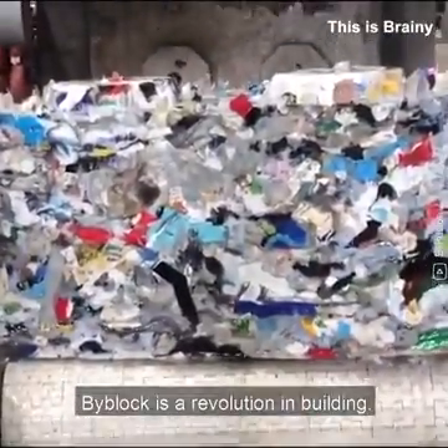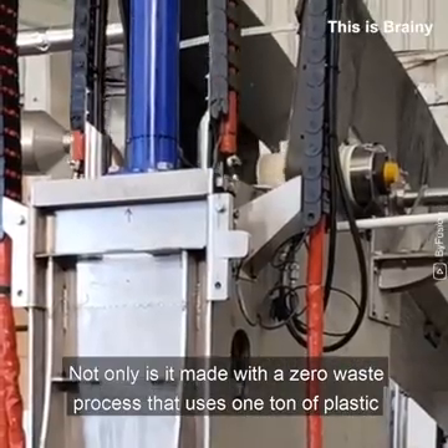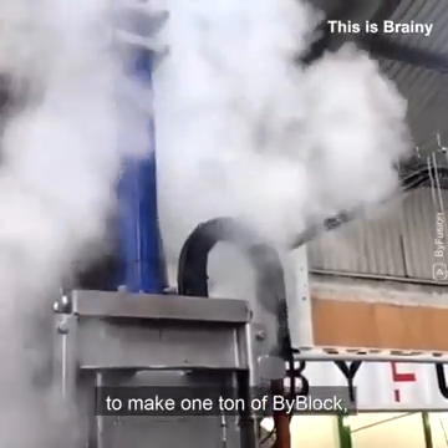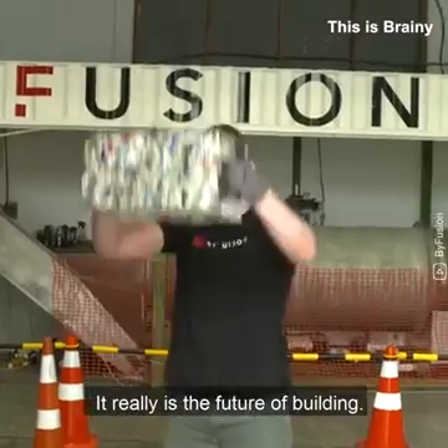BiBlock is a revolution in building. Not only is it made with a zero waste process that uses one ton of plastic to make one ton of BiBlock, but it won't crack or crumble like concrete does. It really is the future of building.